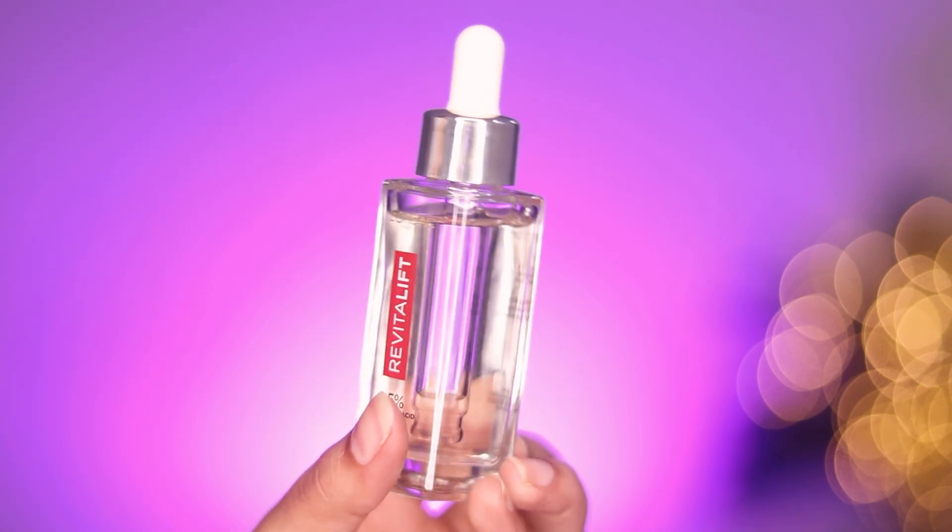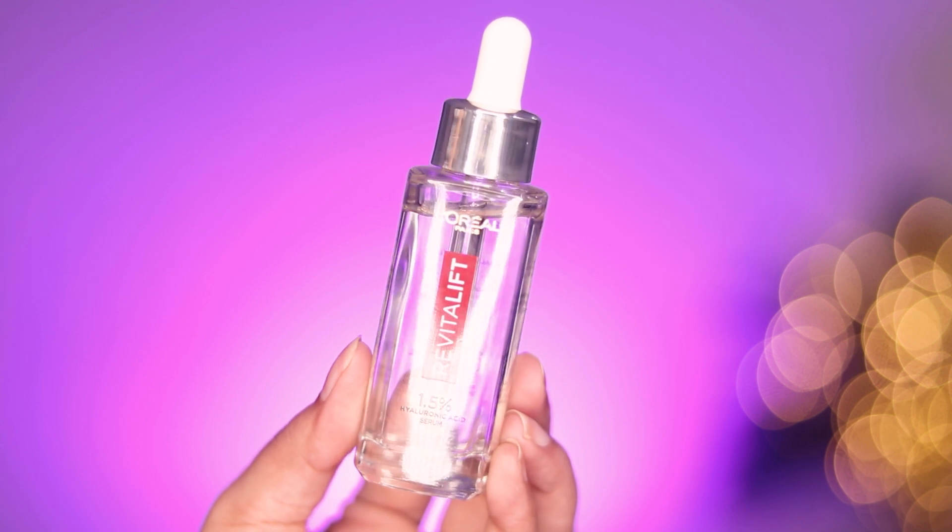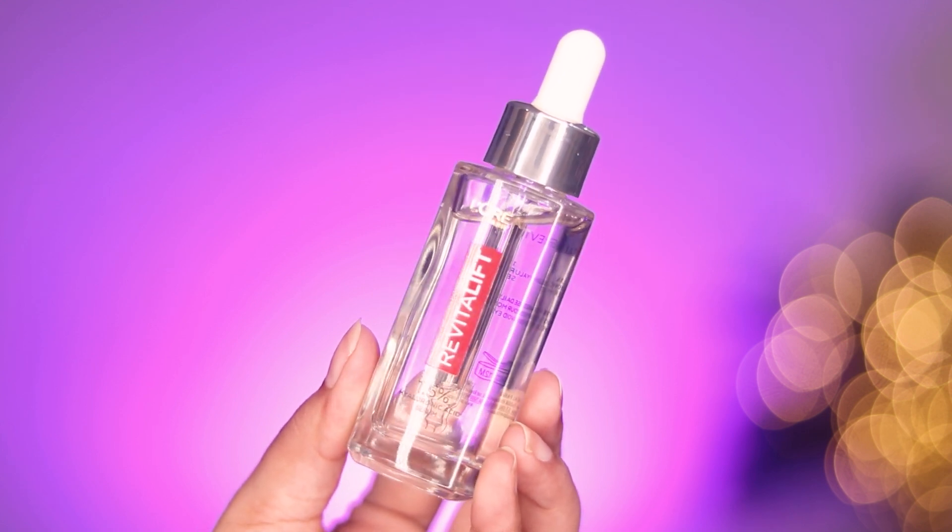L'Oreal Paris has recently launched a new product — the L'Oreal Paris 1.5% Hyaluronic Acid Serum. This product has the right concentration of hyaluronic acid. It's considered the number one product in the USA, China, and Europe, and is now available in India. I have recently started using this and I can clearly see the magic it's doing to my skin.